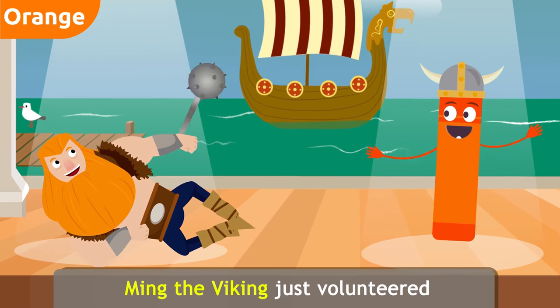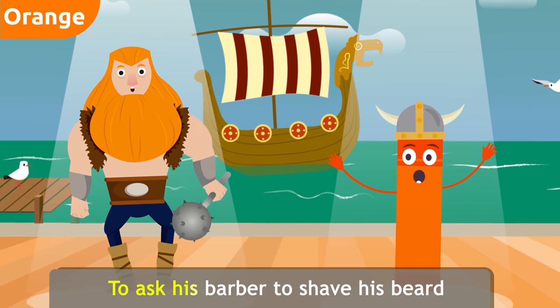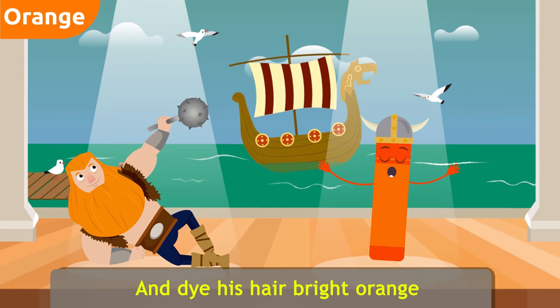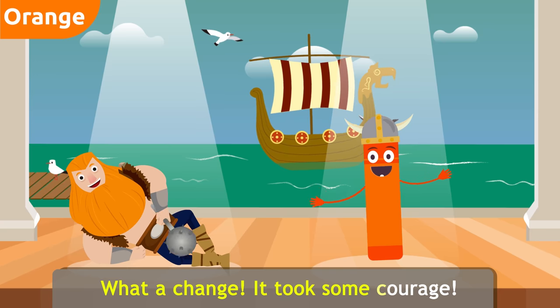Ming the Viking just volunteered to ask his barber to shave his beard and dye his hair bright orange. What a change — it took some courage!